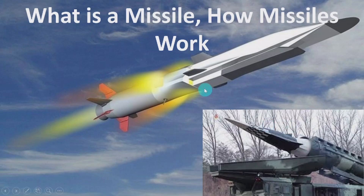Hello everyone, welcome to this session. In this session, I am going to discuss about what is a missile and how missiles work.